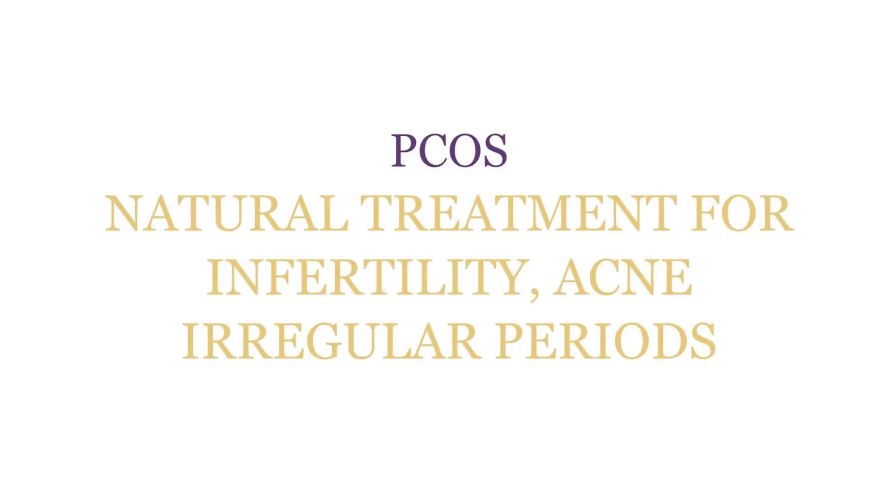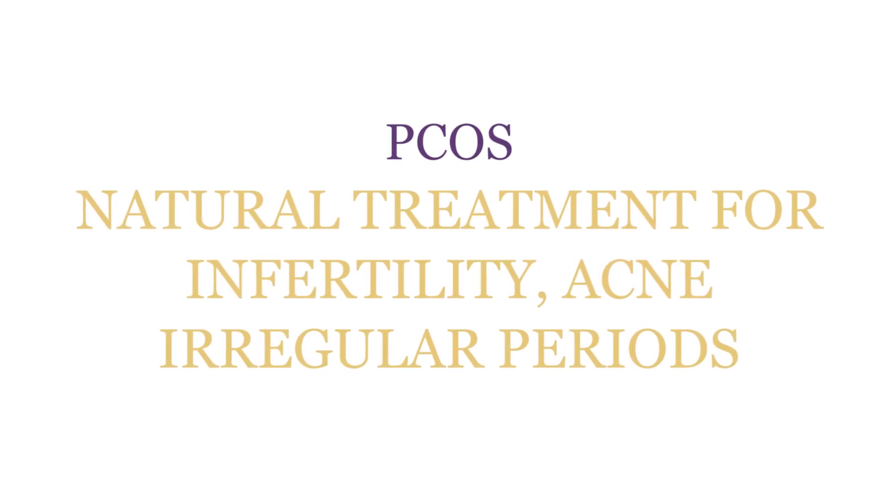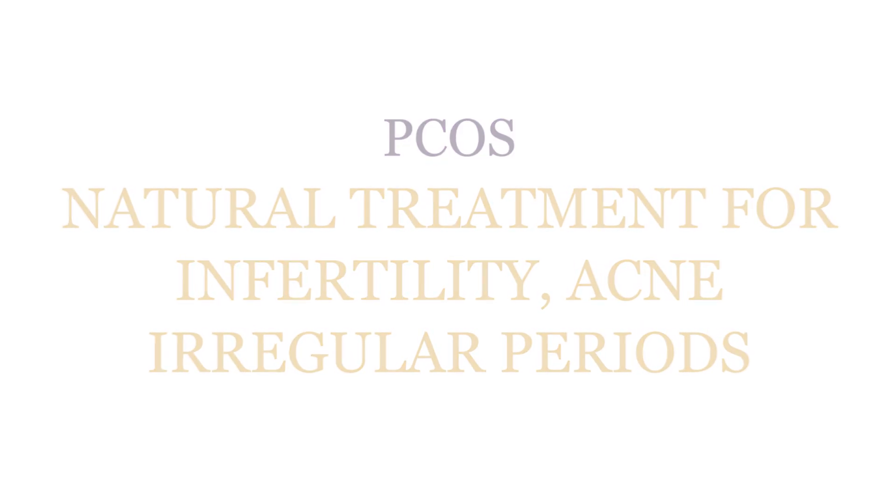Welcome back to the Hormone Healing Show. Today I'm going to show you how to heal your polycystic ovary syndrome — that's the number one cause of infertility for young women.